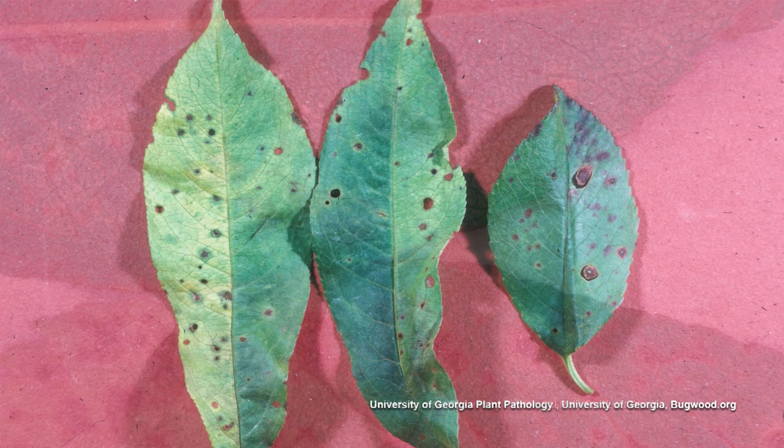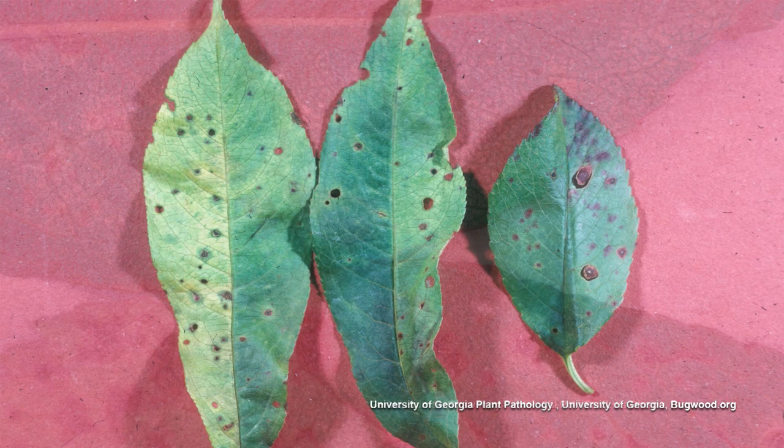So there you go, Mr. D — a peach tree growing in Central New York. That is bacterial leaf spot. Some varieties of peaches are more susceptible to bacterial leaf spot than others, and obviously the Contender is susceptible.